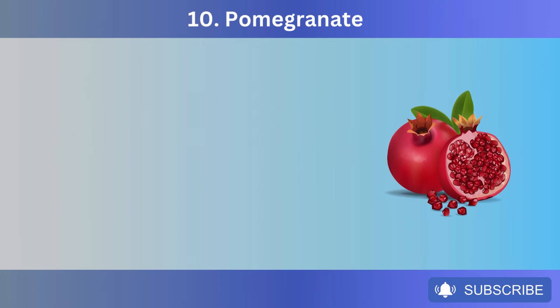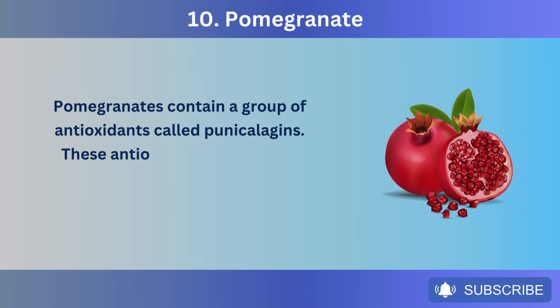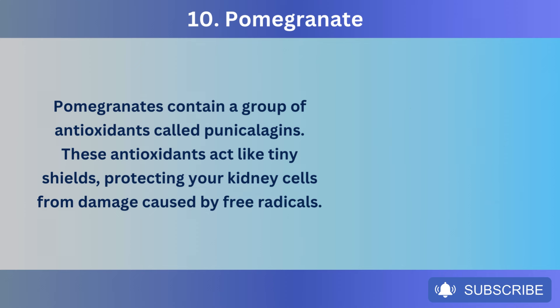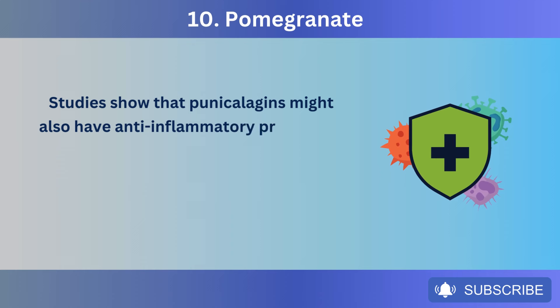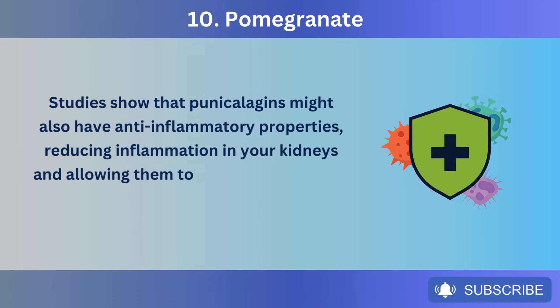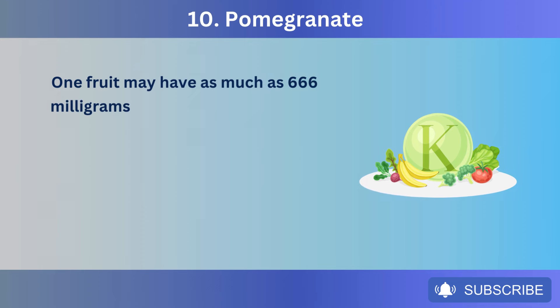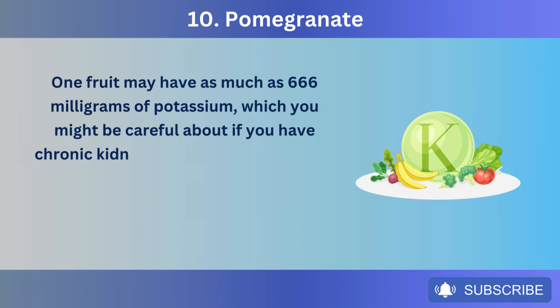Number 10: Pomegranate. Pomegranates contain a group of antioxidants called punicalagins. These antioxidants act like tiny shields, protecting your kidney cells from damage caused by free radicals. Studies show that punicalagins might also have anti-inflammatory properties, reducing inflammation in your kidneys and allowing them to heal. However, pomegranates are high in potassium — one fruit may have as much as 666 mg of potassium — which you might need to be careful about if you have chronic kidney disease.